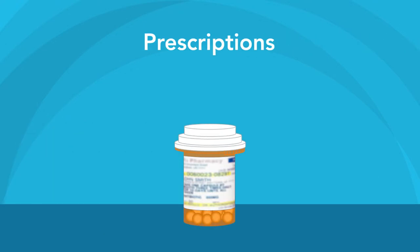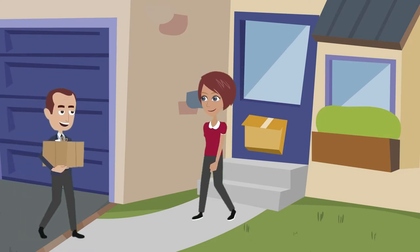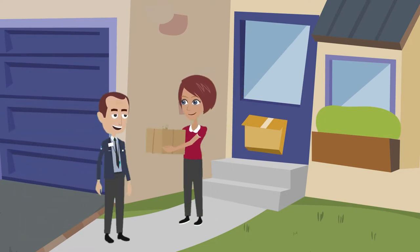As far as prescriptions go, you can get 100 days of a maintenance prescription for only two co-pays when you order refills online, by phone, or through mail order. Plus, it can be delivered to your home or P.O. box at no extra charge.